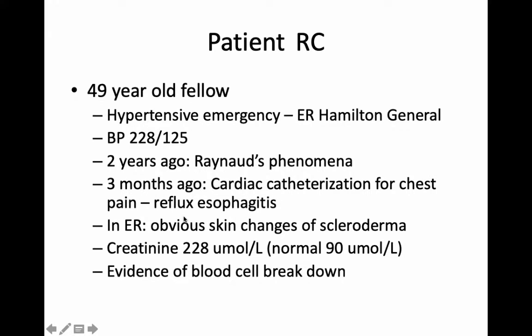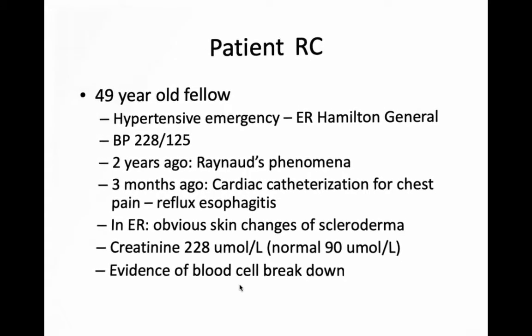So this was the first presentation, the first time he'd been diagnosed with it. His creatinine — that's the blood test I mentioned — was 228; normal was 90. So the kidneys were not filtering the blood very well. There was also evidence that his red blood cells in his blood were breaking down. So this was definitely a significant emergency.